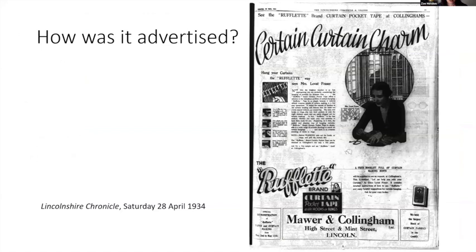And it was advertised widely. It was first invented in 1922 and from 1930 the company French and Son employed an advertising agency to advertise it. Around this time, on the advice of that agency, they employed Grace Lovett Fraser to appear in adverts which included instructions on how to use it and reassurance as to how easy it was. My interest in rufflet tape came through my interest in Grace Lovett Fraser as a design advisor and authority on all things domestic in the interwar period, so this is part of a larger project.